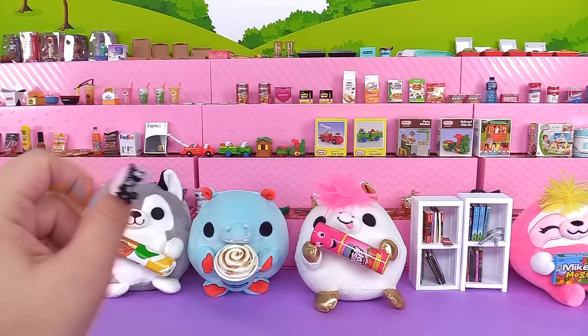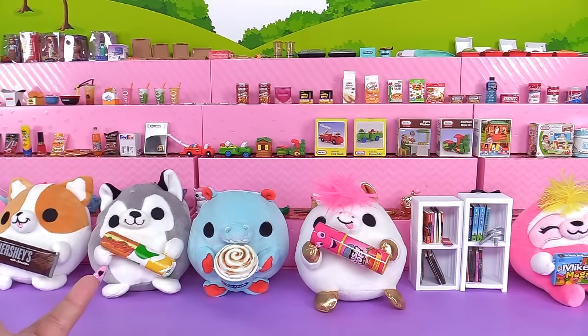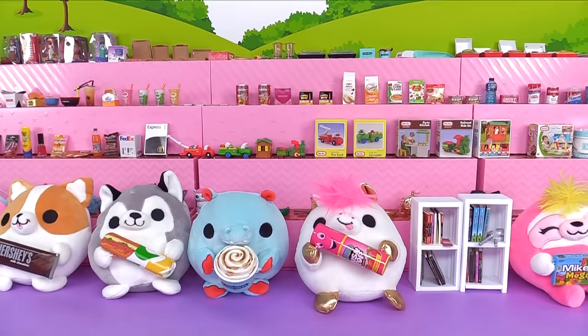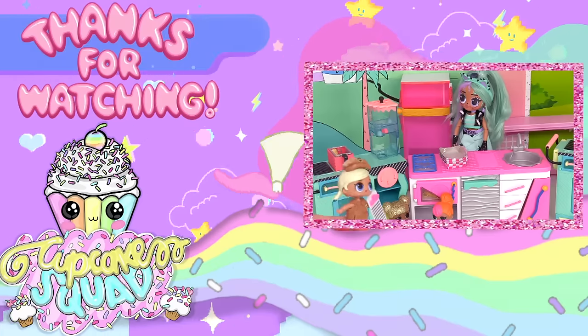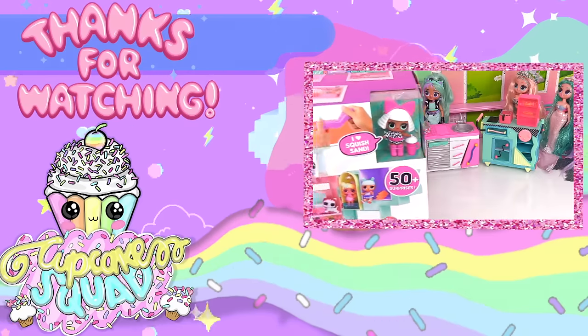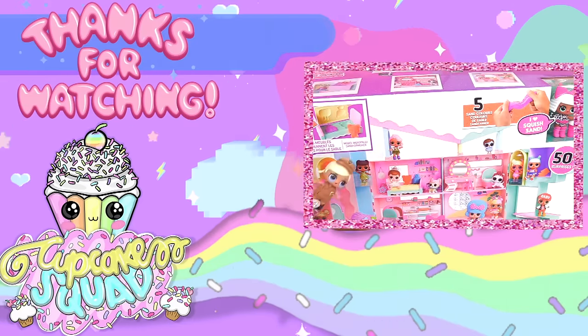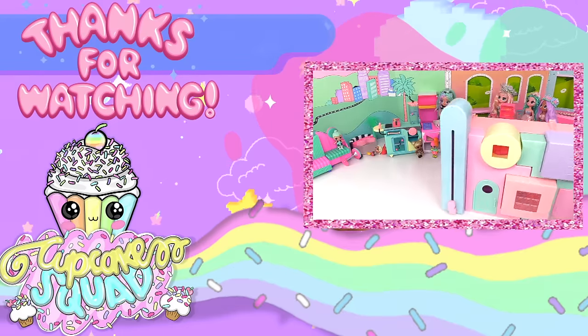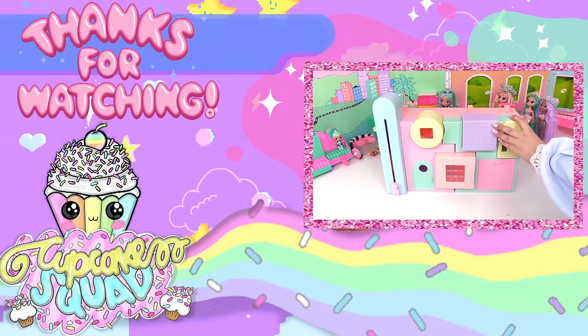Well, that's our show for today! Leave me in the comment section which of these toys were your favorite that we unboxed. And until next time, I will see you later. Bye for now!